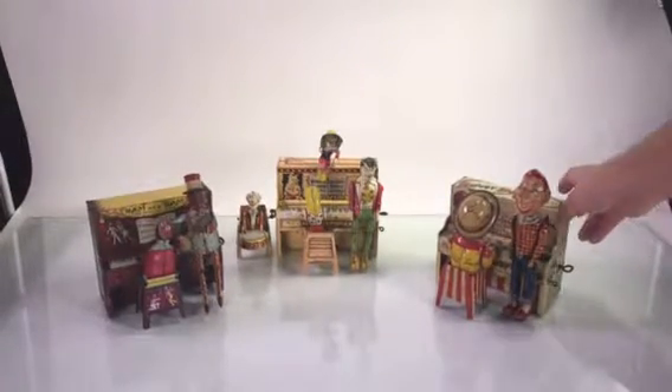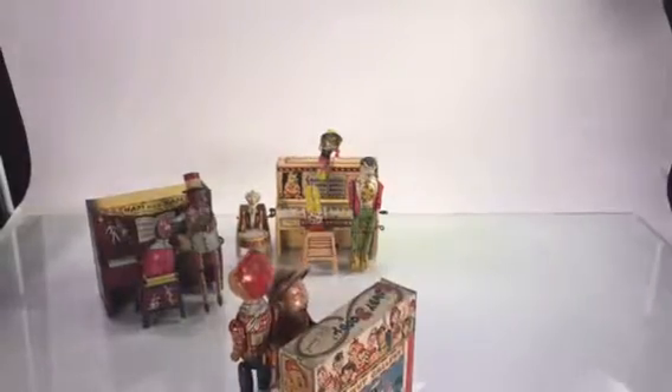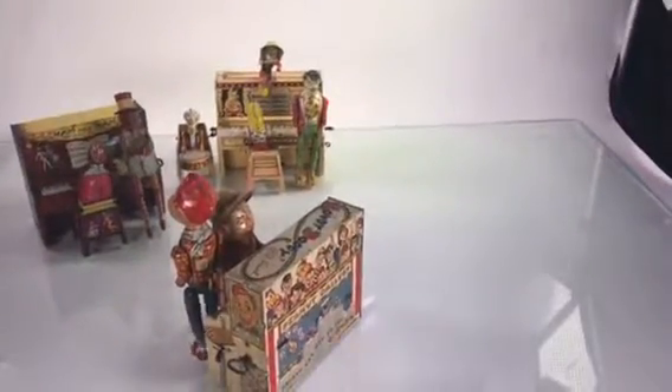Alright, fun stuff. Just to see — Howdy Doody, in detail.